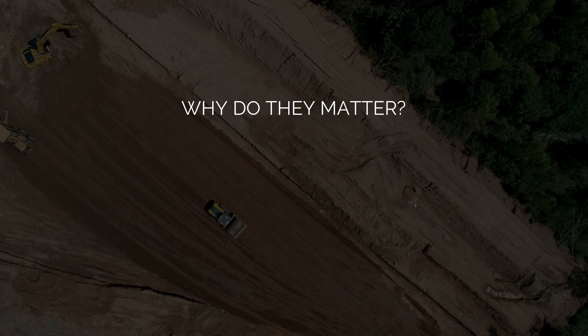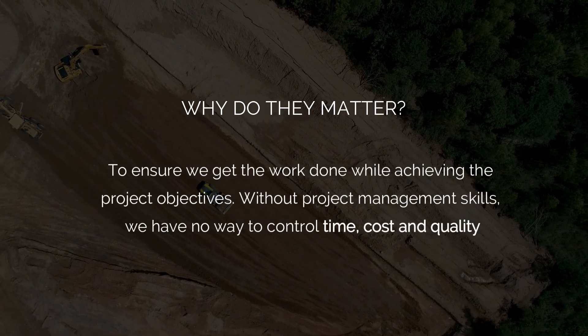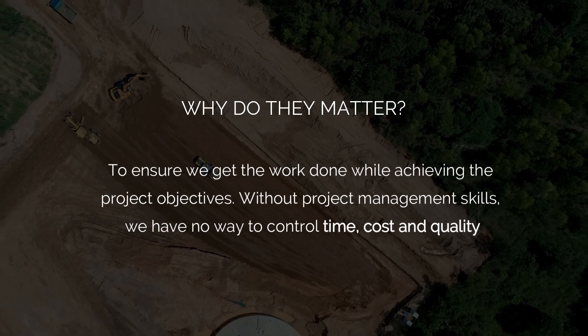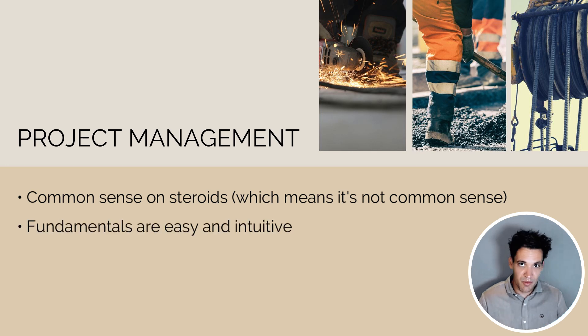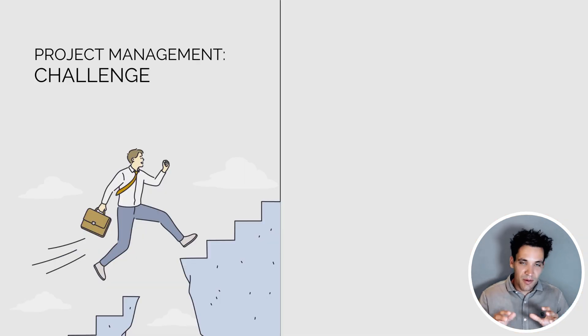Why do project management skills matter? Fundamentally, they're the tools we use to ensure we get the work done in line with the project outcomes. Without these skills, we have no way to control time, cost, and quality. Unlike technical electrical or civil engineering concepts, project management skills are largely common sense on steroids. However, because they're common sense on steroids, they're not actually common sense.